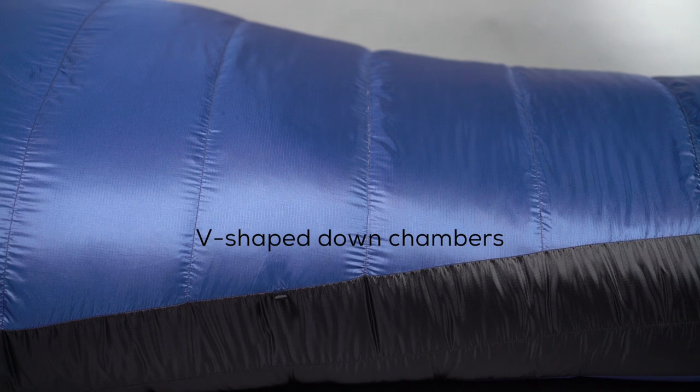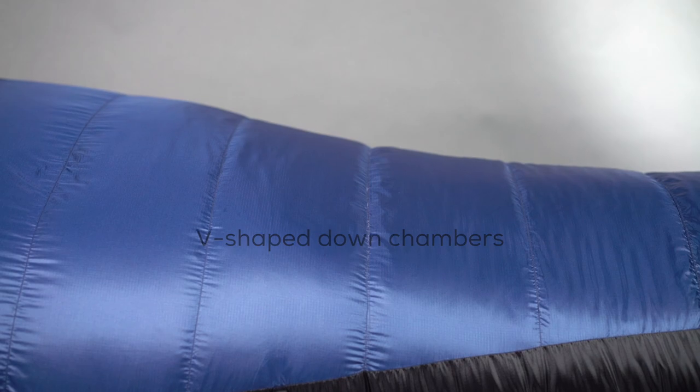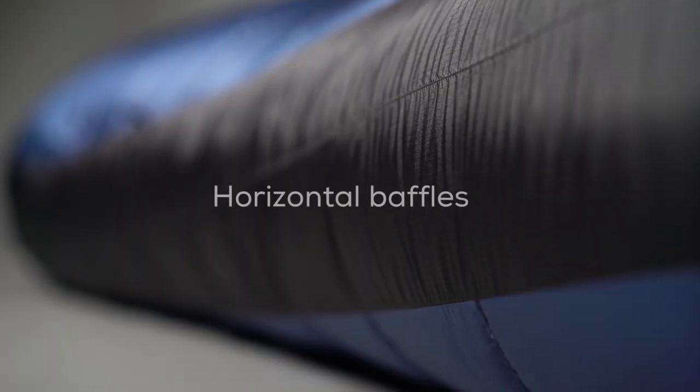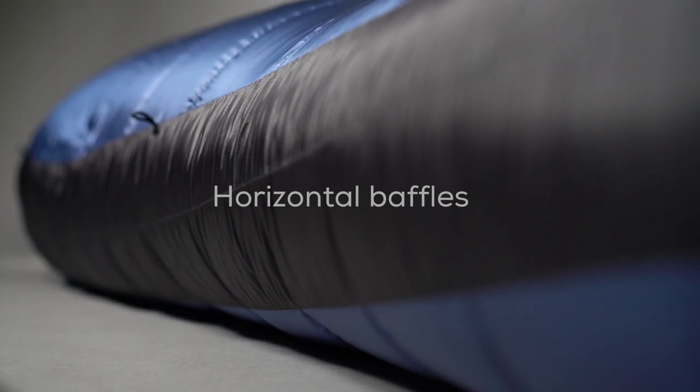We have used V shaped down chambers which works perfect with this amount of down. What's more, we have added extra horizontal baffles on each side to increase the warmth of the sleeping bag.